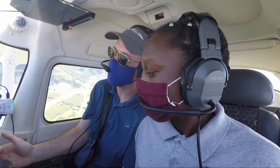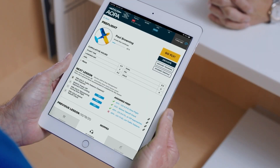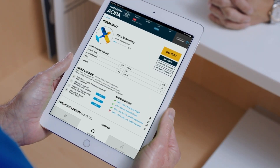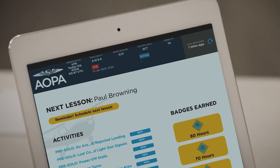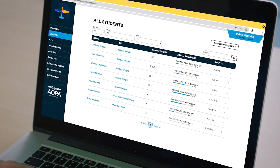Once you get past the first lesson or so, everybody's going to be different because everybody learns a little differently, and it will adapt to those people. AFTA has three parts: an iPad app that CFIs use, a website that students use to track their flight training progress, and a portal that flight school owners use to track progress across the flight school.